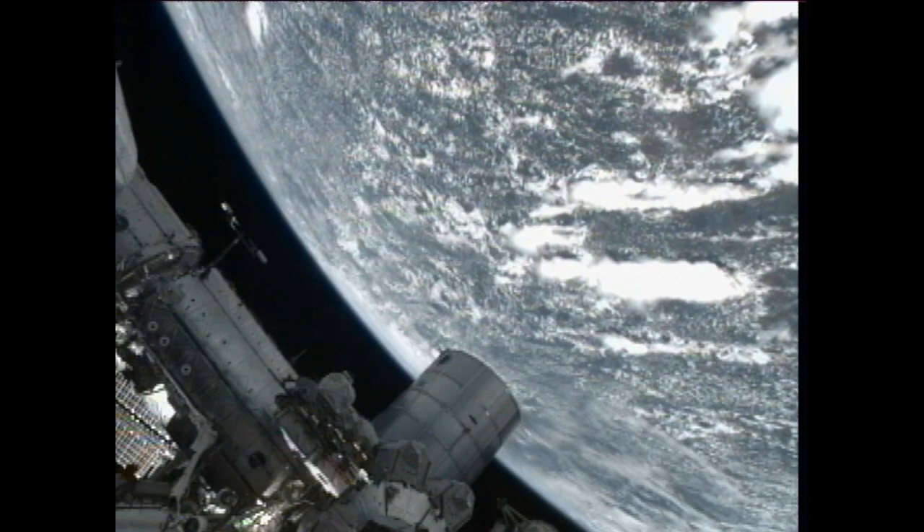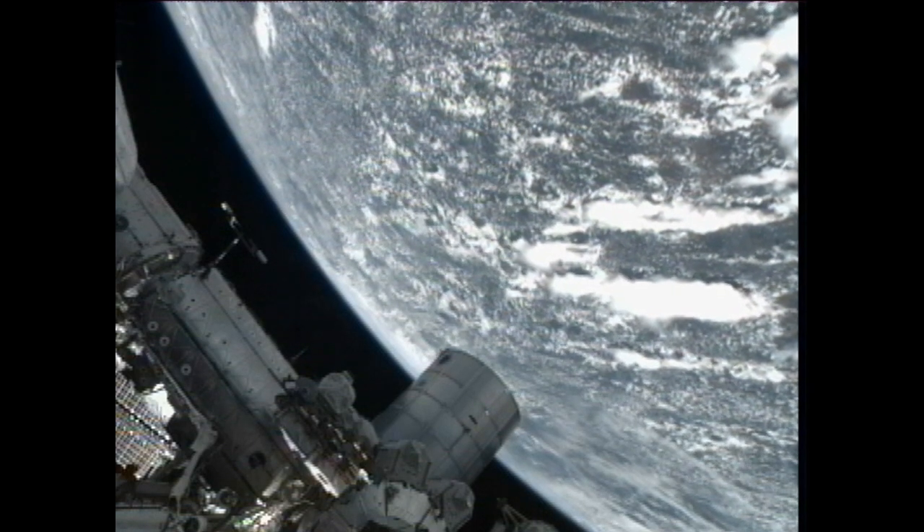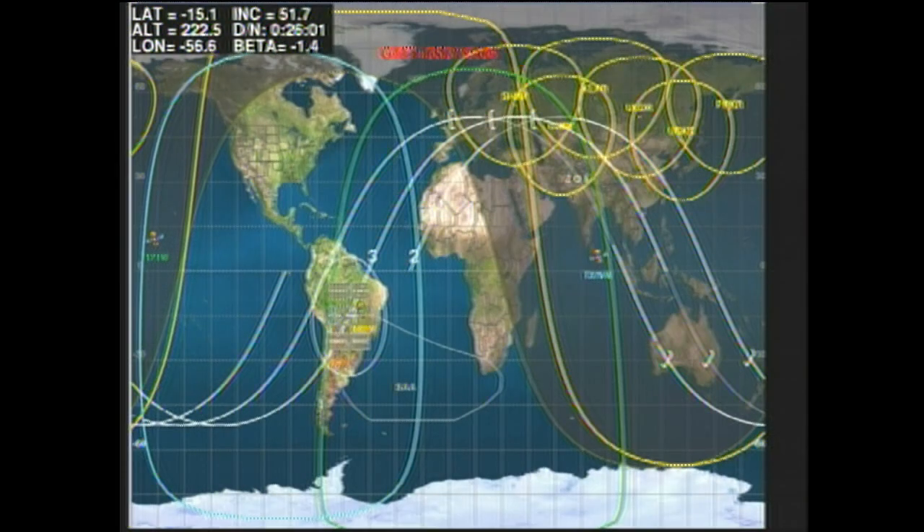With the International Space Station traveling overhead of Brazil and the Amazon basin, this is Mission Control Houston.